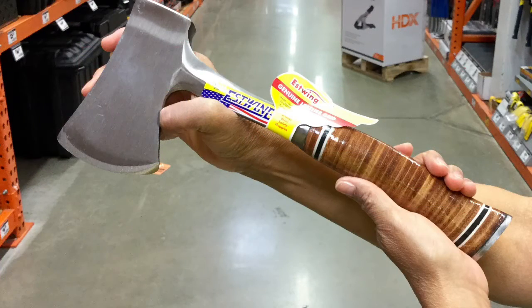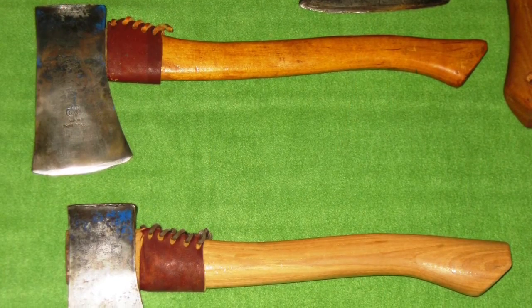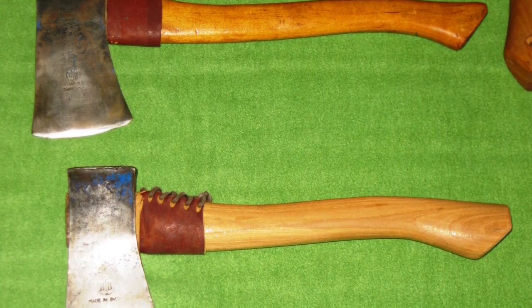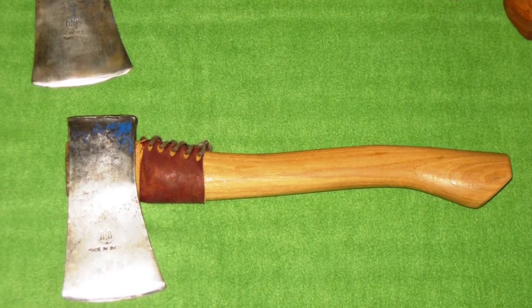Handle material is the second important feature to consider. Hatchet handles are made from cast steel, fiberglass, ash, or hickory. The East Wing Sportsman Axe, shown in this photo, is a popular steel-shafted hatchet that has a distinctive leather washer grip. Fiskars and Gerber make popular fiberglass-handled hatchets. Most experienced woodsmen prefer hatchets and axes with hickory handles. Although these handles are subject to breakage, they typically give better balance to the hatchet and have good quality heads with sharper bits that cut deeper with each swing.